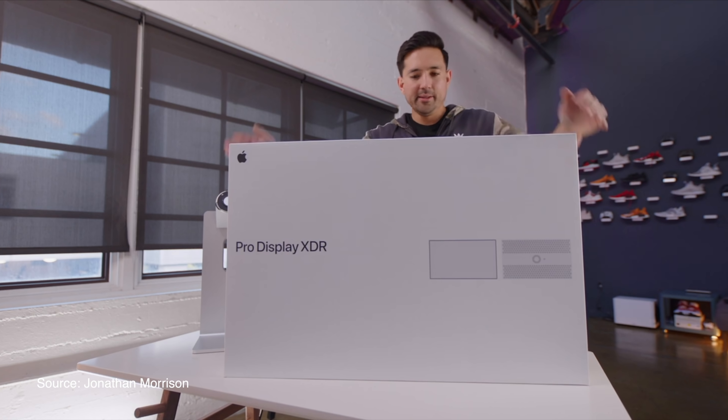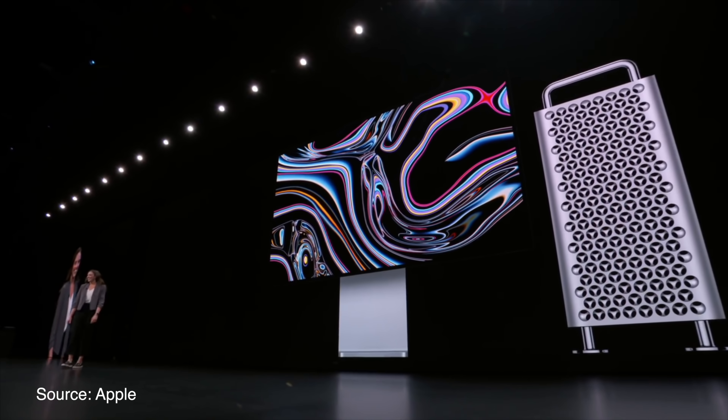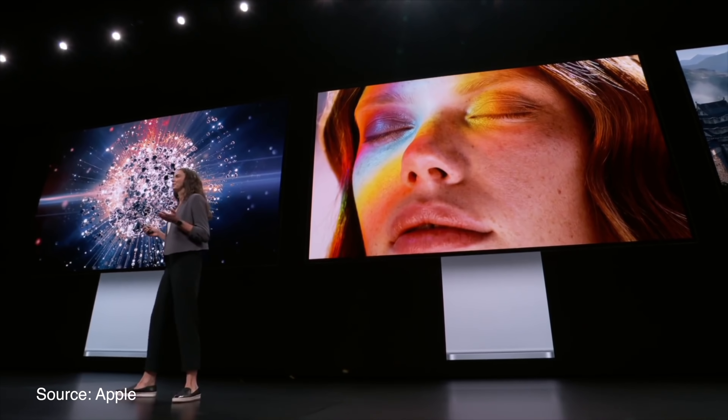They were also able to test out the new Pro Display XDR, which starts at $4,999 without the stand or $5,999 with the stand. There's also a VESA mount option for a couple hundred dollars available, so if you want to save money and you're going to use a VESA mount, you should just pick that up. The Pro Display XDR is something that I am personally super excited to try out, and early impressions from those reviewers is that the Pro Display XDR, especially the model with the optional $1,000 nano coating add-on, is a game changer.